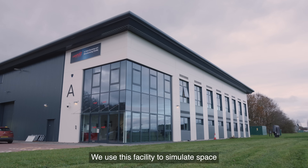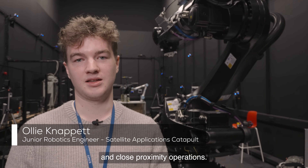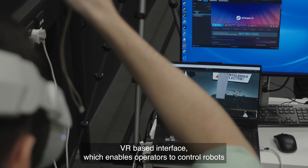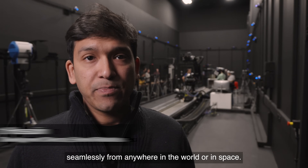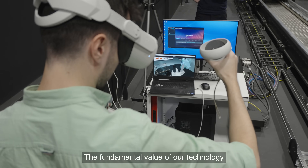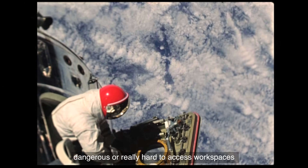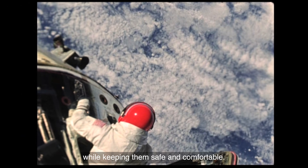We use this facility to simulate space and to give the validation process for microgravity and close proximity operations. The technology we have built at Extend Robotics is a fully immersive VR-based interface which enables operators to control robots seamlessly from anywhere in the world or in space. The fundamental value of our technology is really allowing people to access dangerous or hard-to-access workspaces while keeping them safe and comfortable.